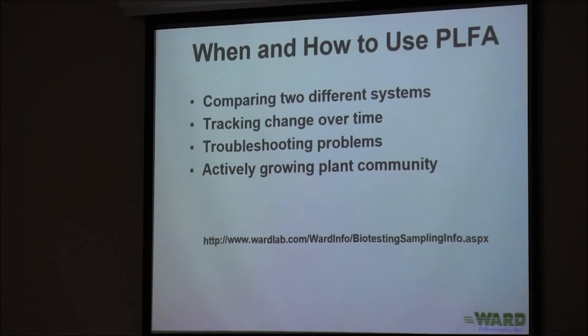We can also use the test to troubleshoot specific problems. I'd still recommend using other soil tests first — a lot of times we can see things like pH problems or salt problems that this test won't monitor. But if you've done those steps and are still having trouble, this is a test you can step to. Also, try to run this test when you've got an actively growing plant community. We want plant roots out there, because the plant community has such a strong influence on the microbial community.